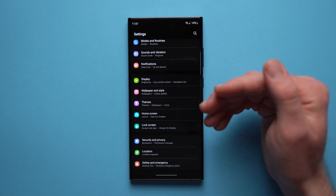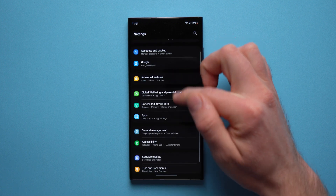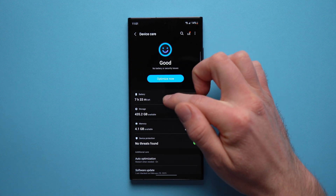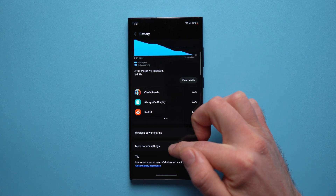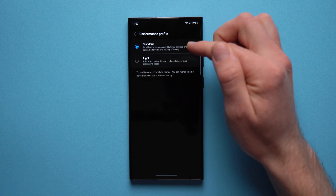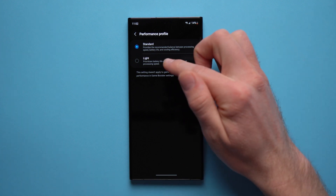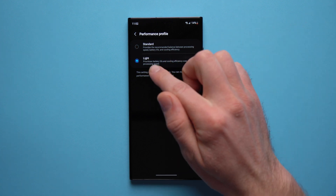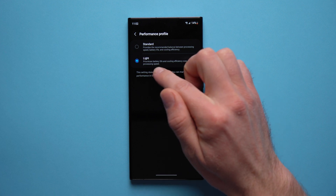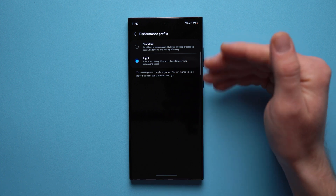If you're on One UI 5.1, go down to Battery and Device Care, tap on Battery, go down to More Battery Settings, and here you'll see something called Performance Profile. By default it's set to Standard, but if you want to prioritize battery life you can set this to Light, and your phone will prioritize battery life and cooling efficiency over processing speeds. This is a very key feature to help your battery last a little bit longer.